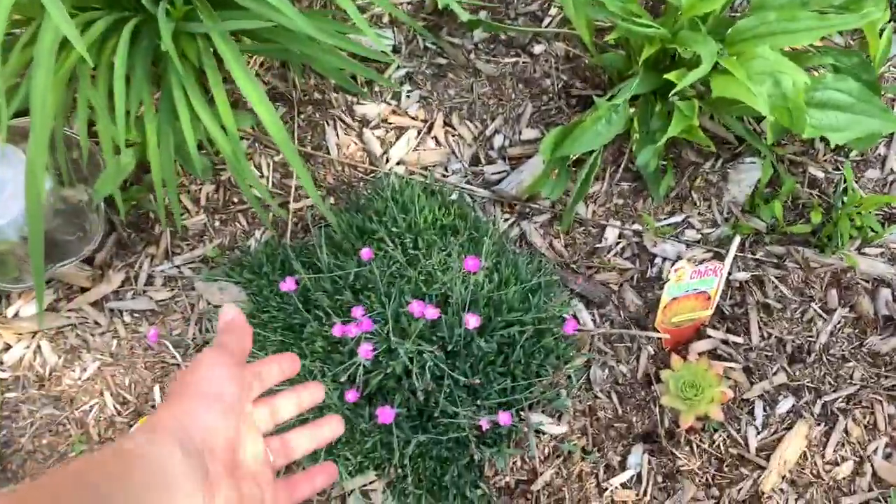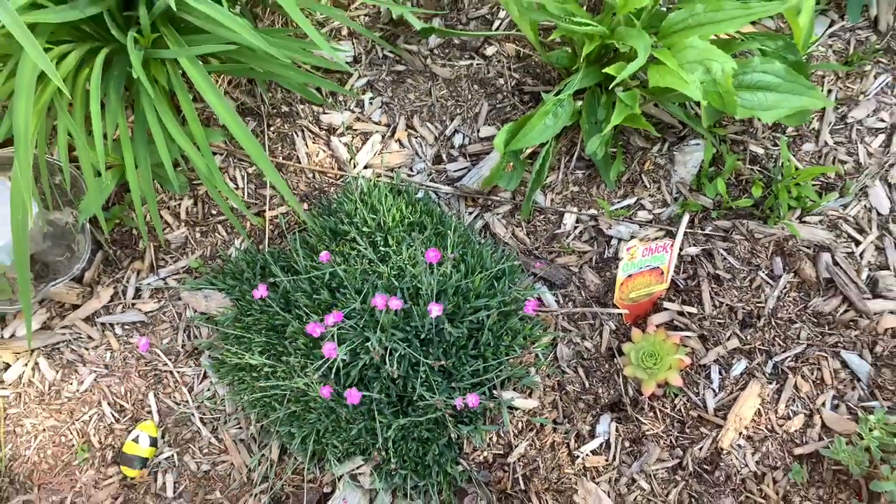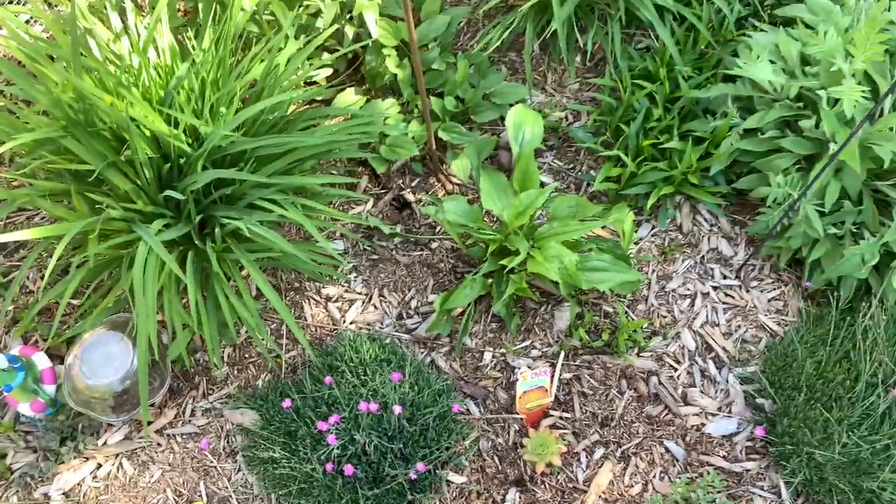Everything's coming back including the asters, which had been obliterated by the bunnies. And I was wrong — this is not creeping phlox, this is a dianthus. I completely forgot what I had here. I did have creeping phlox out front but it really didn't come back for me this year.